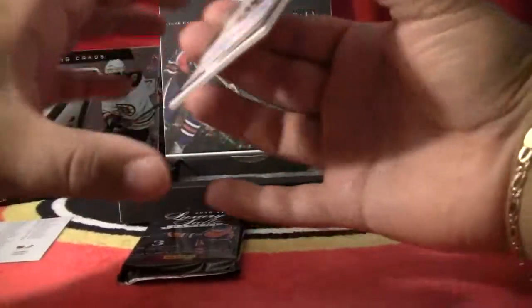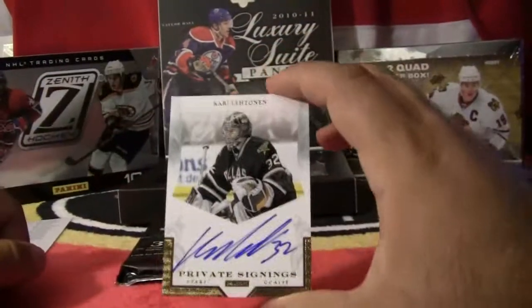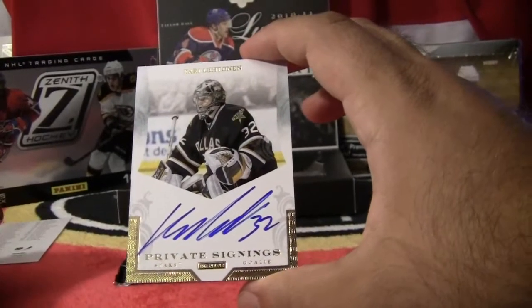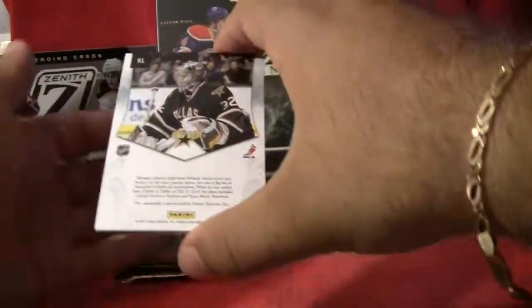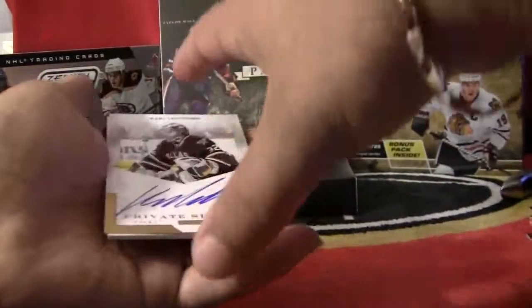And we've got a nice private signings card. This is Carrie Lettinen of the Dallas Stars. Private signings, Carrie Lettinen, Dallas Stars. This card is not numbered, but it's a very nice card.